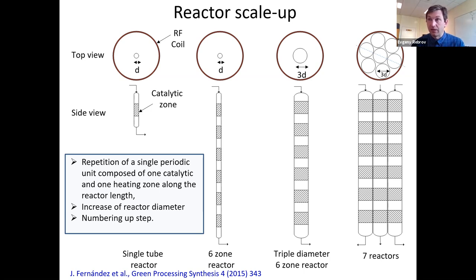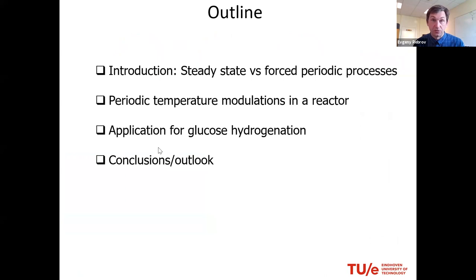This works quite nicely. At steady-state operation, you can get almost isothermal operation along the reactor — we demonstrated this with a reactor combined from 19 sections, meaning 19 catalytic zones interchanged with 19 heating zones, with total reactor length above one meter. Yet there is still room for further improvement, and that's what I want to discuss today: could we do more than just this type of operation?